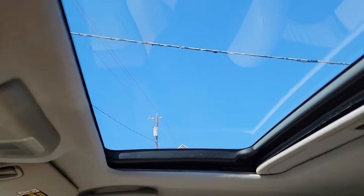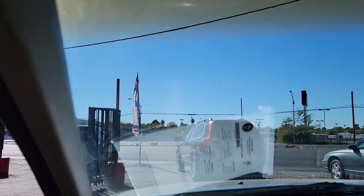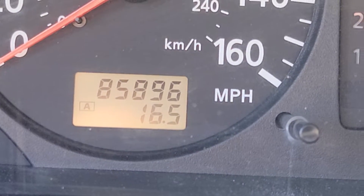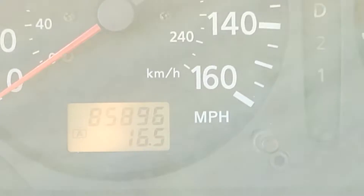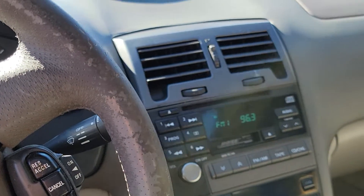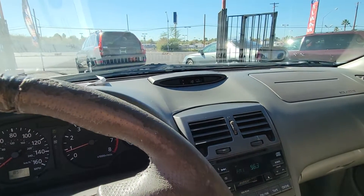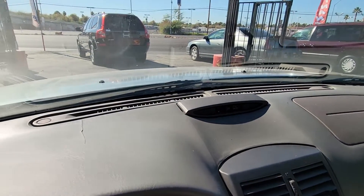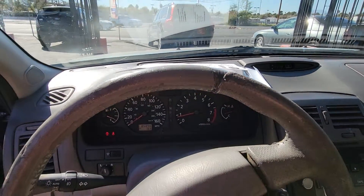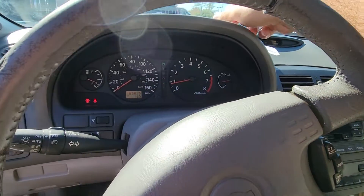Look at the sunroof. Visors look good. We've got 85,896 miles on it, so super low miles for this car. AC works, stereo works, sounds good. Little hairline crack right here on the dash. It comes with a smog certificate, so you get a fresh smog certificate with this vehicle — it's always great.